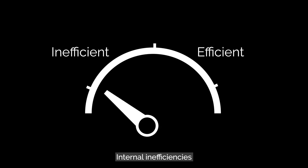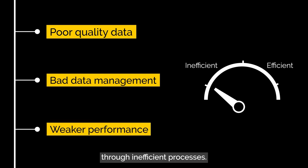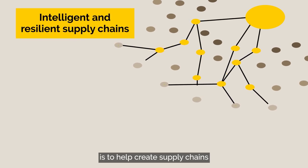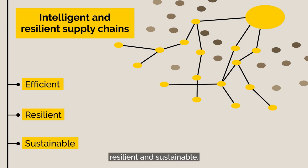Internal inefficiencies multiply with poor quality data, bad data management and weaker performance as a whole through inefficient processes. The goal of the Made Smarter Innovation Digital Supply Chain Hub is to help create supply chains that are more efficient, resilient and sustainable.